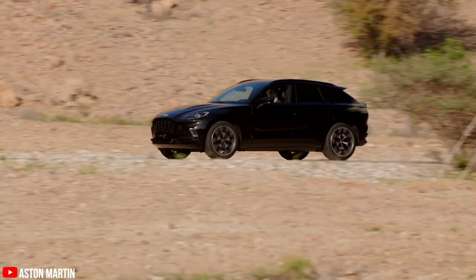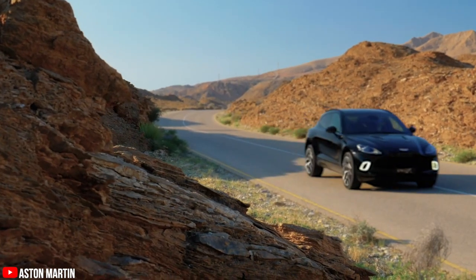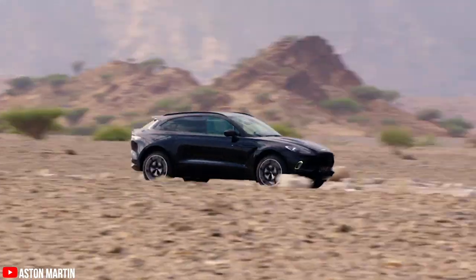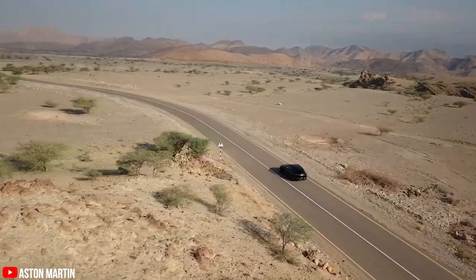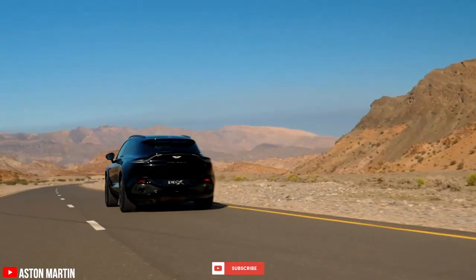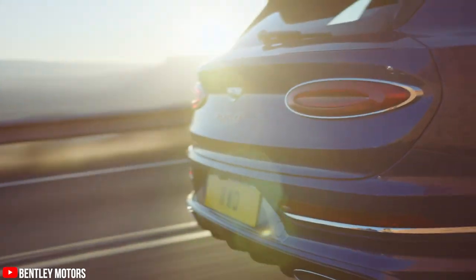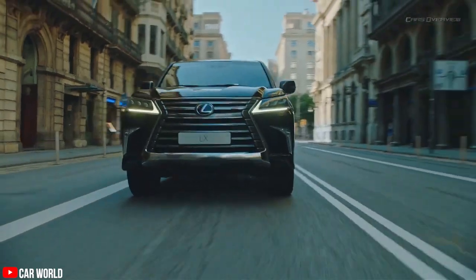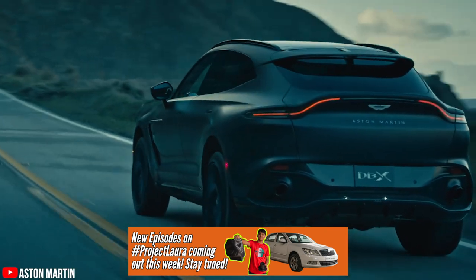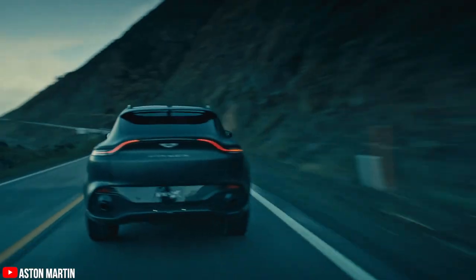The Aston Martin DBX is a very important vehicle for Aston Martin. Like how the Cayenne helped Porsche out of a massive financial rut in the early 2000s, the DBX is supposed to help Aston Martin back to its former glory and cement itself as a key player in the uber luxurious car market. Since the time of the DBX launch, Aston Martin has cut almost all of its losses over the years and almost quadrupled their sales just with this vehicle.